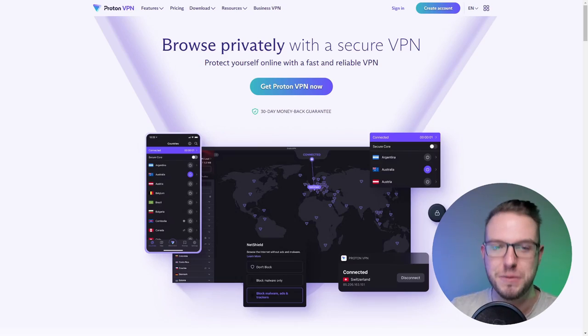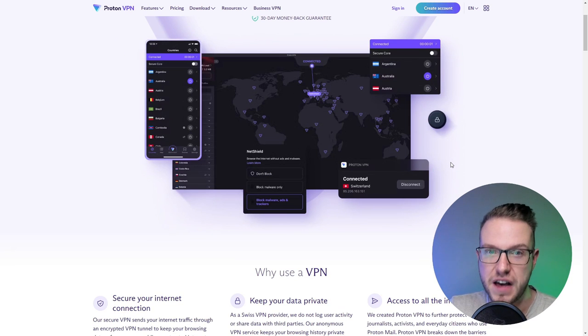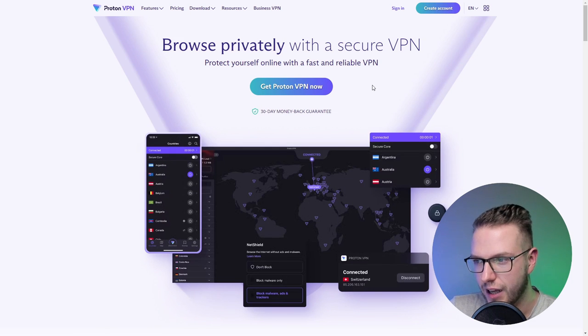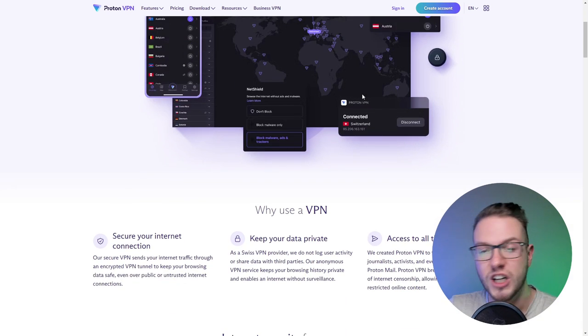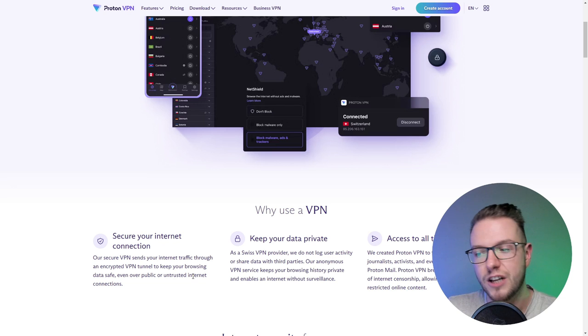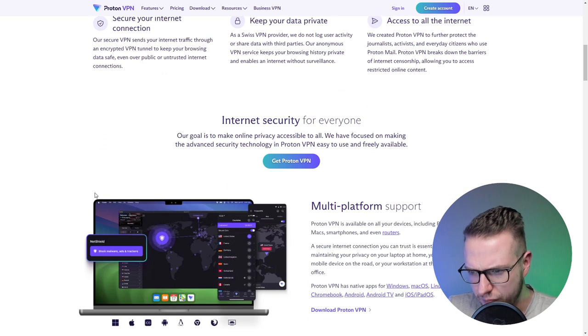The VPN I'm talking about is Proton VPN, which offers a very extended free option. If you don't know what a VPN is, it's software that protects you and keeps you secure so your internet provider doesn't see what you're doing. It sends your internet traffic through an encrypted tunnel to keep your browsing data safe, even over public or untrusted Wi-Fi connections.